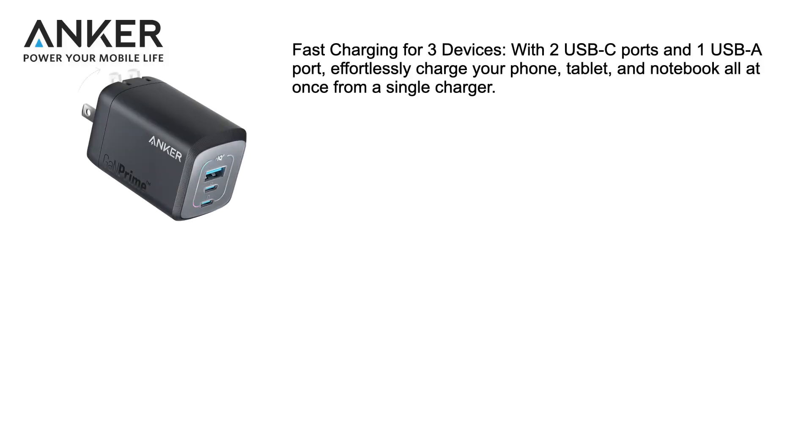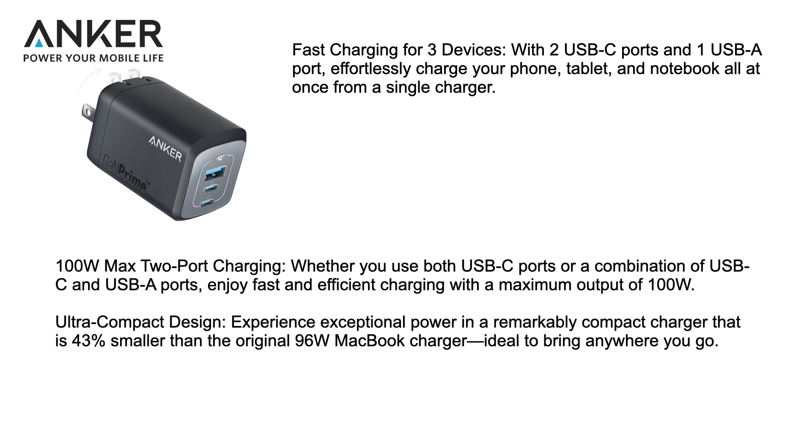The item is Anker's fast charger for three devices with two USB-C ports and one USB-A port, which can effortlessly charge your phone, tablet, and notebook all at once from a single charger. It puts out 100 watts maximum, whether you use both USB-C ports or a combination of USB-C and USB-A ports. You will enjoy fast and efficient charging with a maximum output of 100 watts.